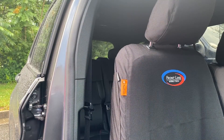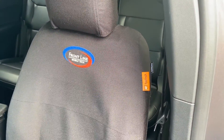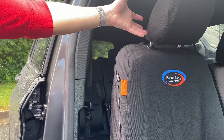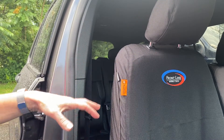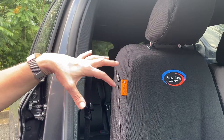You better believe that we have Tiger Tough seat covers in our Frontline demo vehicle. One of the great things about these seat covers is that they are vehicle specific — that way they can make sure they have the escape for the airbag if needed. The headrests are separate from the actual seat cover itself for really easy installation and easy cleaning. You can wipe them down, wash them down, whatever you need to do, and it'll preserve that factory seat.